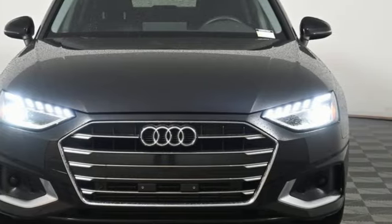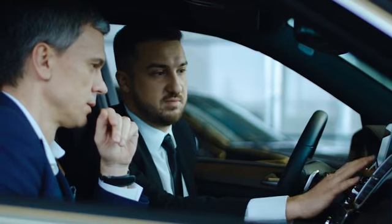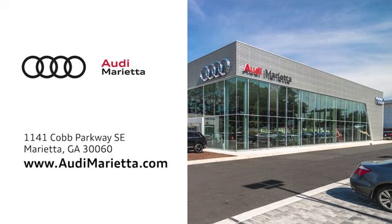Take it for a test drive today. At Audi Marietta, we prove every day that buying a car can be an enjoyable experience. We're conveniently located on 1141 Cobb Parkway Southeast in Marietta, Georgia.